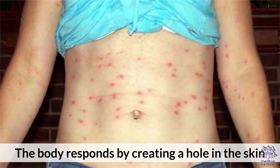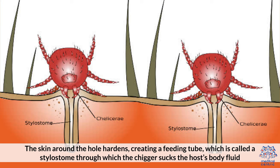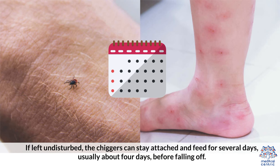The body responds by creating a hole in the skin. The skin around the hole hardens, creating a feeding tube called a stylostome, through which the chigger sucks the host's body fluid. If left undisturbed, the chigger can stay attached to feed for several days, usually about four days, before falling off.